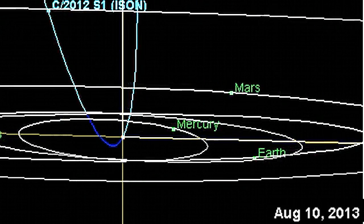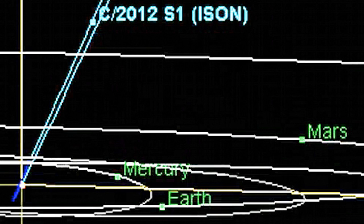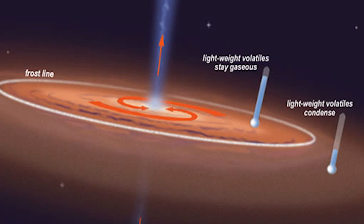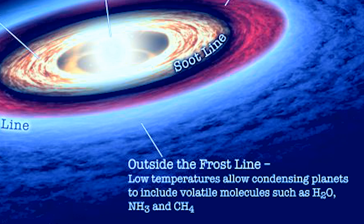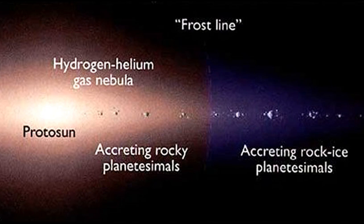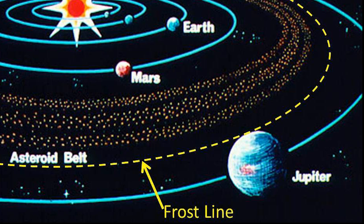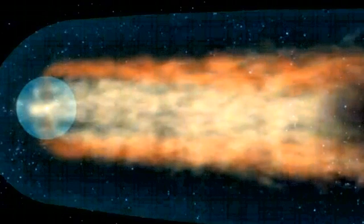We are all waiting for ISON to return to sight from behind the sun's glare and for comet ISON to hit the frost line. That's supposed to be something special. The frost line, also known as the snow line or ice line, refers to a particular distance in the solar nebula from the central proto-sun. After ISON crosses the frost line, which is somewhere between Mars and Jupiter, it'll get all magnitudier. This story only gets more and more interesting.